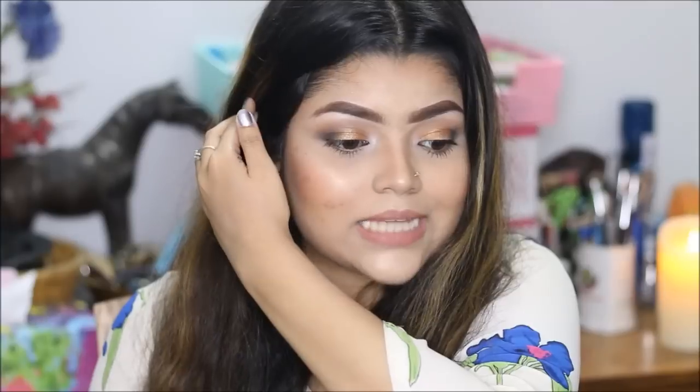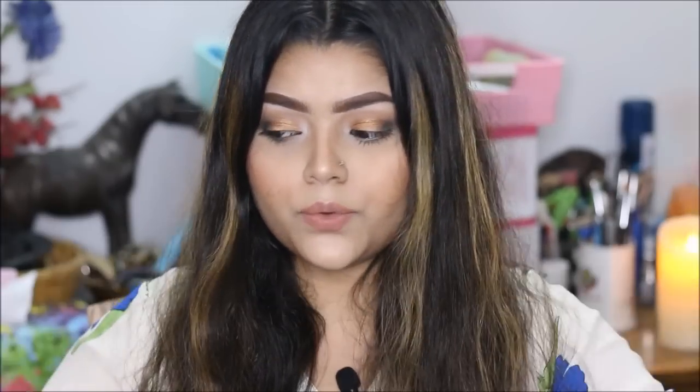Now let's talk about the cons. Number one: it is extremely lightweight, so it can't hide major pigmentation — if you have pigmentation and spots issues, it's not going to work well for you. Number two: if you use it with a beauty blender, the beauty blender will absorb all the product, so you'll actually get better coverage applying it with your fingertips. That's all about the cons.